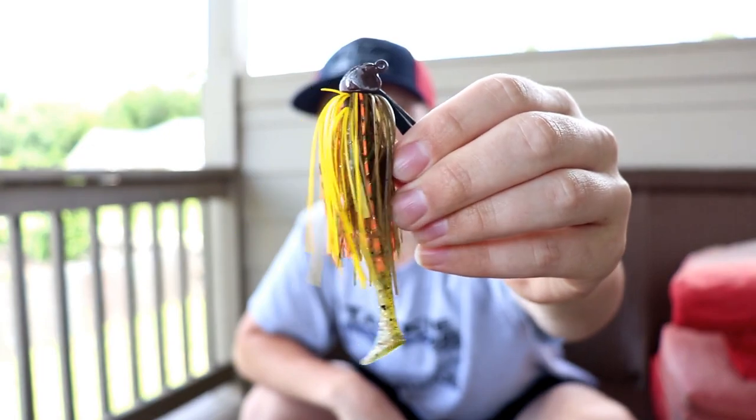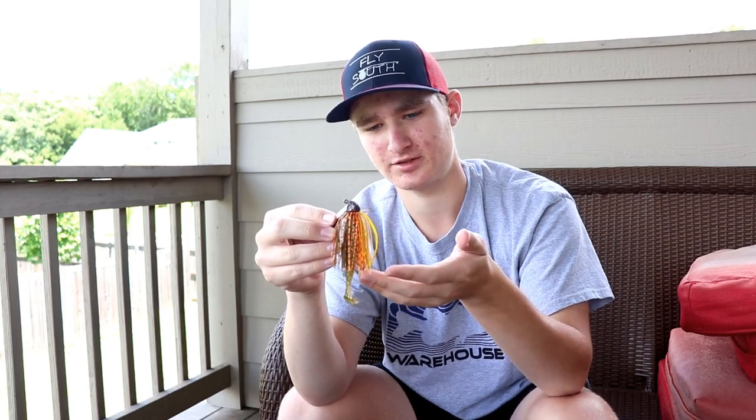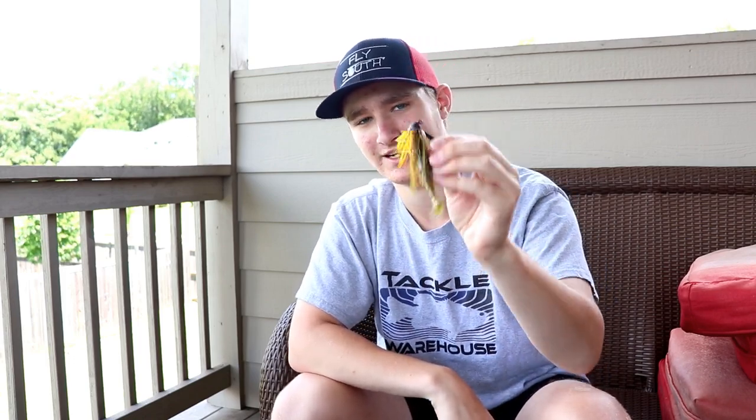Next we have the swim jig — also an Imitator Baits swim jig, here in a bluegill color. This is great for clearer water. A chatterbait puts off lots of vibration with its blade; a swim jig has no blade, so it's a bit better in clear water where fish can already see the bait. I used this recently in some golf course ponds and it worked excellent.